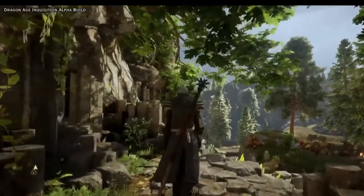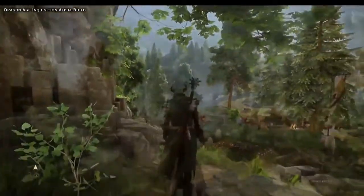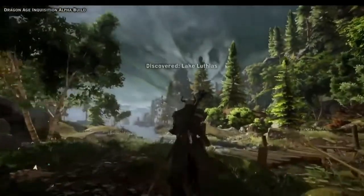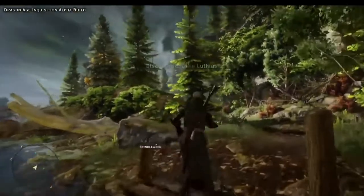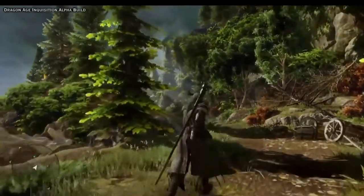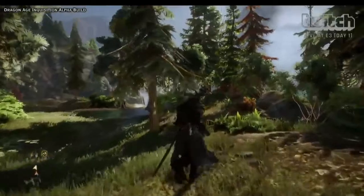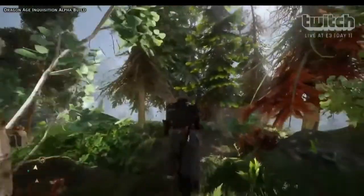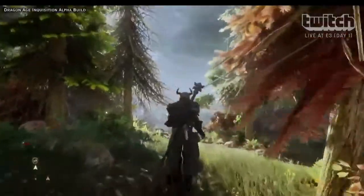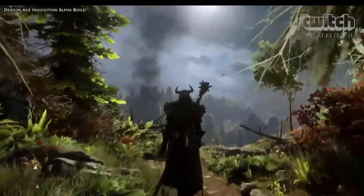Here we're actually in an area called the Hinterlands. It's outside of Redcliffe Village for people that have played Dragon Age Origins. It's a medium-sized area for Dragon Age Inquisition, but this area is actually bigger than all of Dragon Age Origins put together, all by itself. Basically everywhere you can see here, you can head to, you can climb. We've opened up a lot of movement as well — you can jump now to go over obstacles and make your way up and down hills.